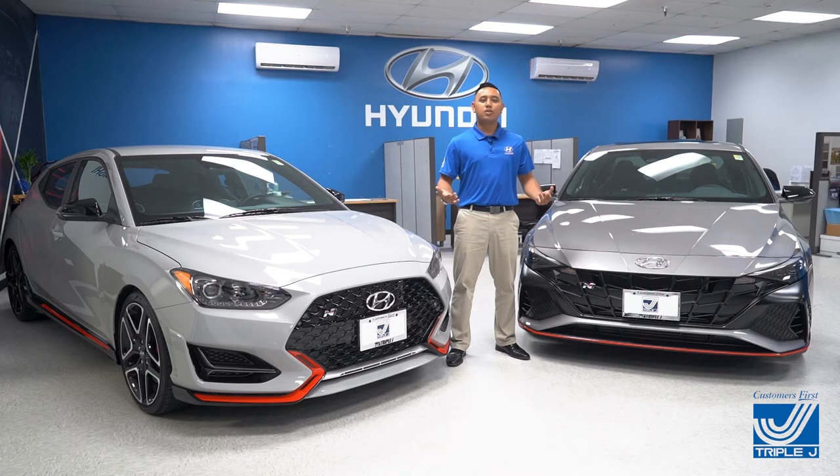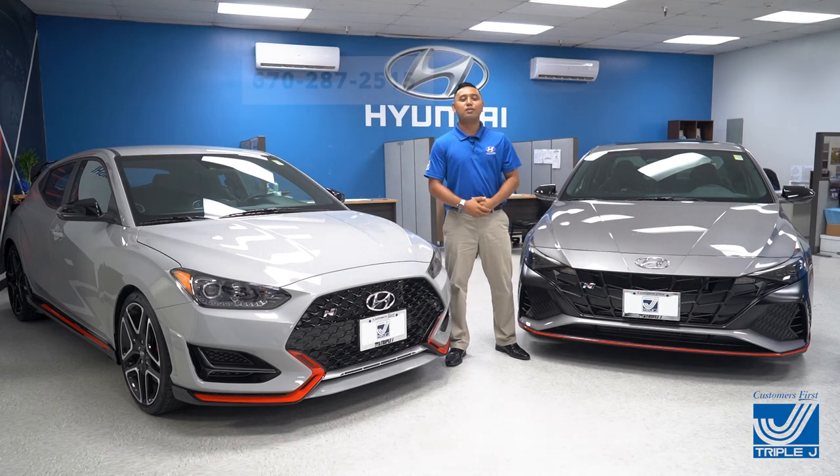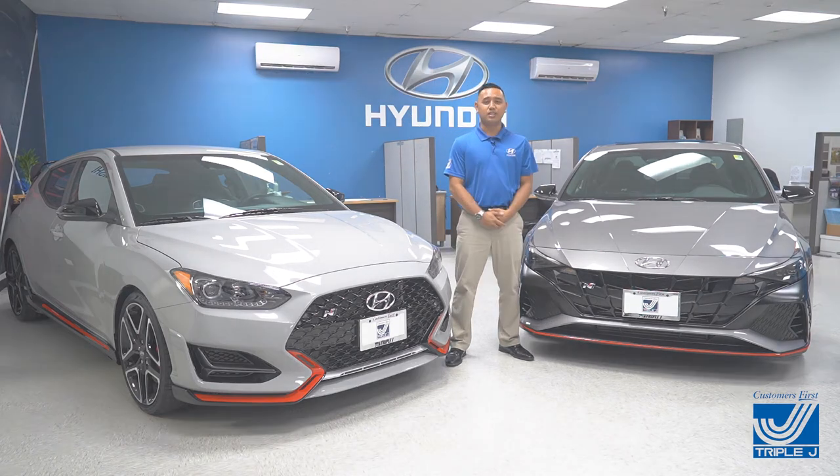Thank you so much for watching this video. If you're still undecided on which car is the best fit for you, feel free to contact me anytime at 670-287-2515, or visit us at Triple J Saipan and speak to any of our sales associates for assistance.